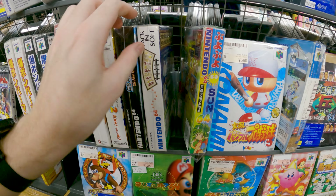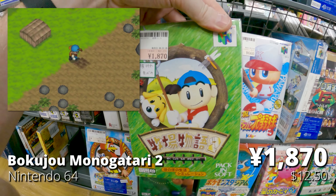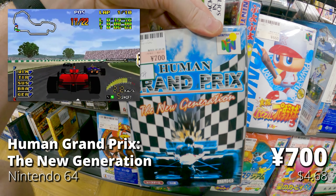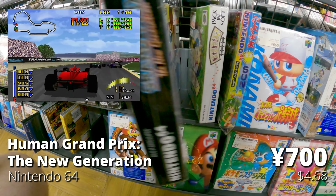Puyo Puyo Sun — I'd rather play this on the Saturn, but here it is for N64 as well. Bokujo Monogatari 2, Harvest Moon on the N64 — a really fun version. Human Grand Prix — I'll do a video on every N64 racing game one day. Haven't played this one yet.